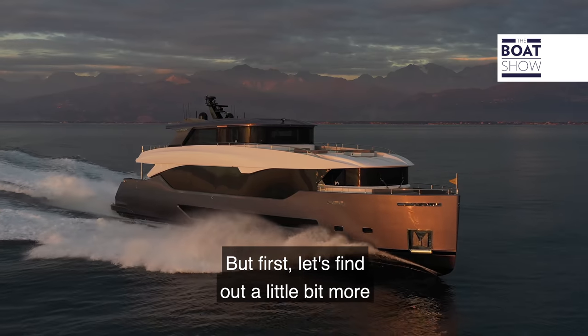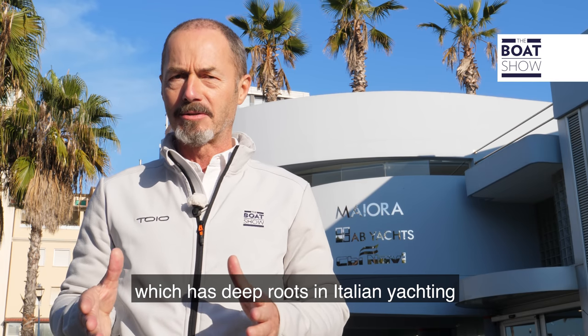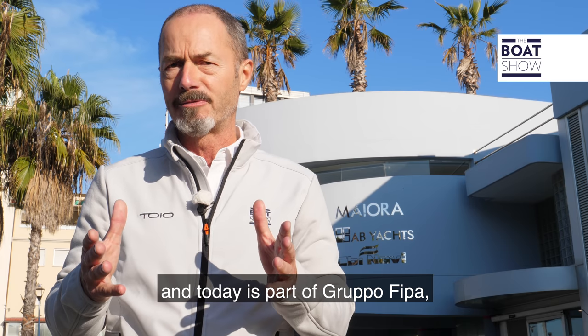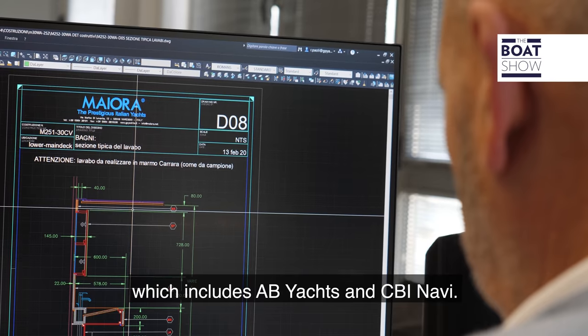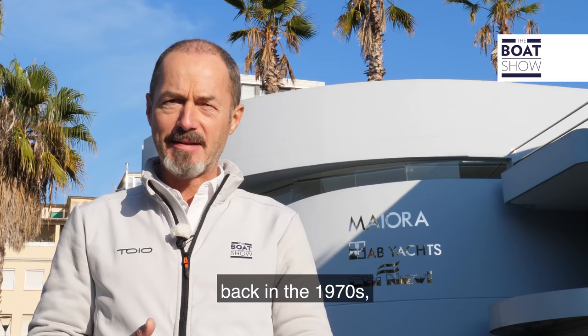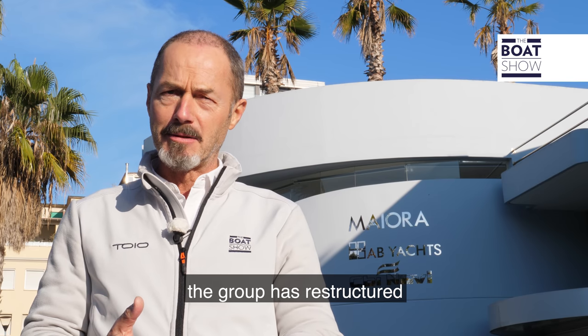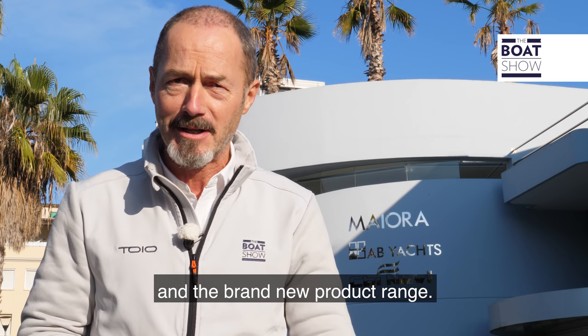But first, let's find out a little bit more about the Mayora brand, which has deep roots in Italian yachting and today is part of Grupo FIPA, which includes AB Yachts and CBI Navi. Mayora was a pioneer of fiberglass construction back in the 1970s, but more recently the group has restructured with this new headquarters behind me here and a brand new product range.